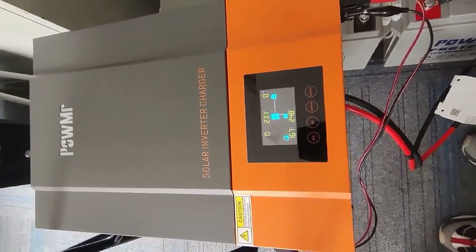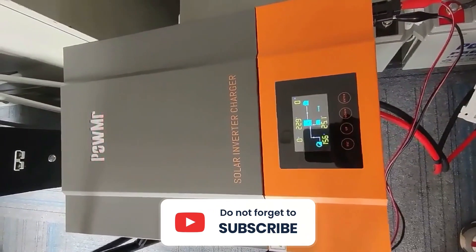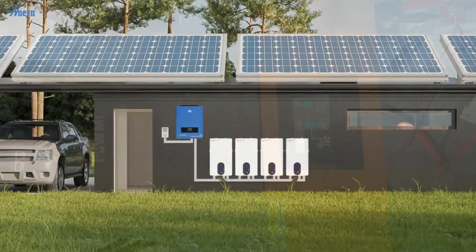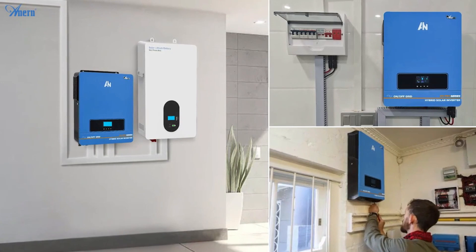In this review, we will explore the top 5 MPPT hybrid solar inverters available in 2023, highlighting their key features, performance, and overall value. Let's dive in and discover the best options for harnessing clean energy efficiently.